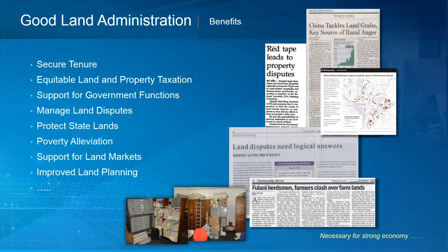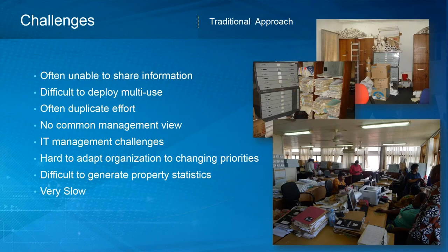There are many challenges with the traditional approach of land administration. It's often very difficult to share information, difficult to deploy that information in multi-use environments, and there's oftentimes a lot of duplicated effort. There's no common management view of the status of work in the organization, and there are IT challenges managing servers and networks. It's very difficult to adapt organizations to changing priorities due to political environment, technology, and staff churn.